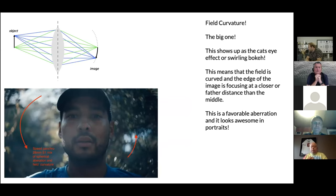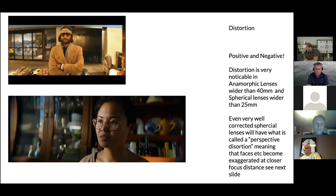Field curvature is my favorite aberration. This shows up as the cat's eye effect of swirling bokeh — the field is curved, meaning the edge of the image is focusing at a closer or farther distance than the middle. Looking at the diagram, light rays from the top of the object are focusing closer than light from the middle, so things behind the subject focus at a different distance. This means the bokeh isn't perfectly round. It's one of the nicest characteristics a lens can have — it allows cinematographers to isolate the subject really nicely in the frame.